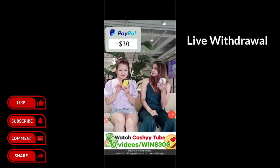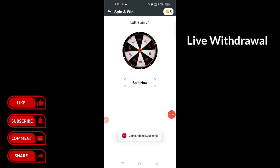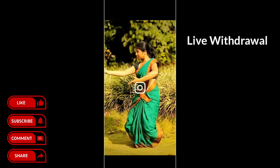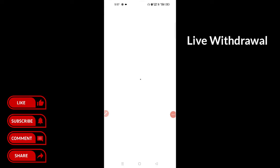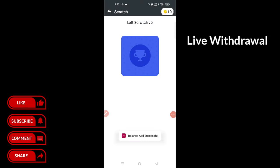If you want to take 10 spins and turn around, then you can use 10-spin. Let's get started.